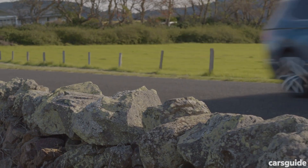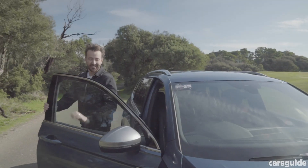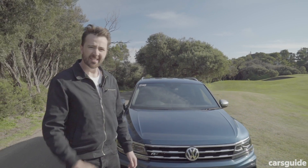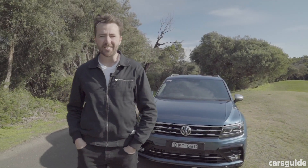Pricing: depending on where you are and when you're watching this, pricing can vary. But as a general rule, the Allspace is about three grand more than the regular Tiguan, with prices ranging from about $40,490 up to about $54,490. The regular Tiguan is pretty unbeatable for a five-seater mid-size SUV, but the Allspace is just more of a good thing — the third row of seats, the extra boot space, it's priced well, and it looks pretty darn good too.